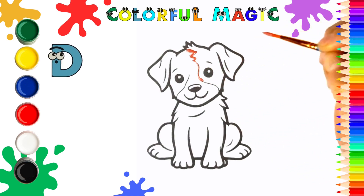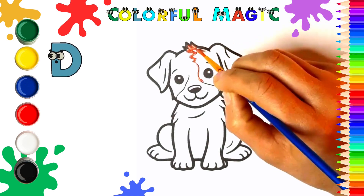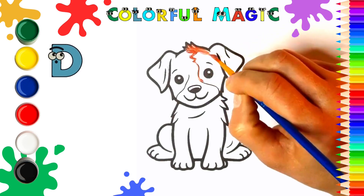What color should we use for its fluffy fur? We will use a light brown color.